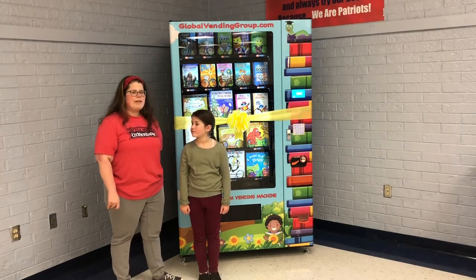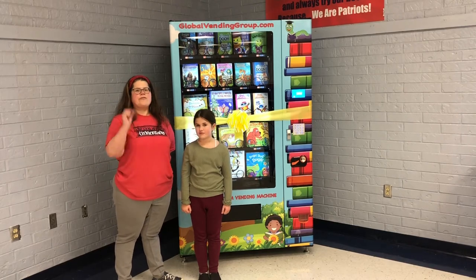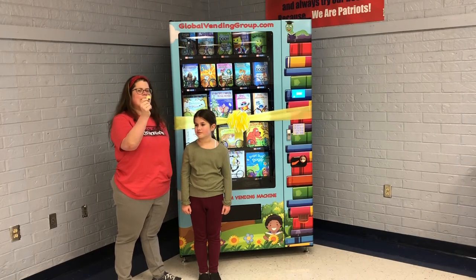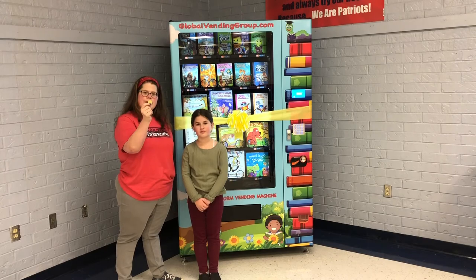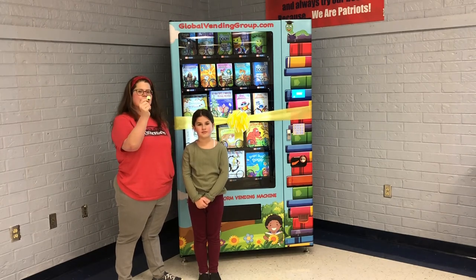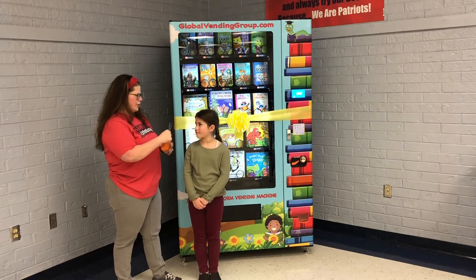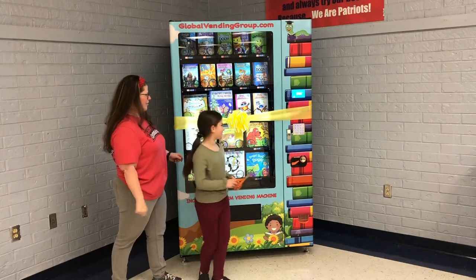But first, we're going to do our ribbon cutting ceremony. To cut our ribbon, we're going to have Addison Arrington. She's the first student to earn a coin because she was the first student to complete a book series. She earned her series tag before we went on winter break, and so now she'll get the first coin for our machine. But before she can use it, we have to cut the ribbon.